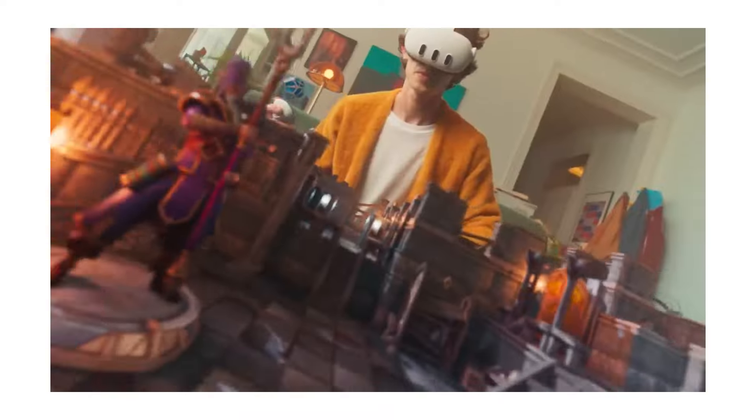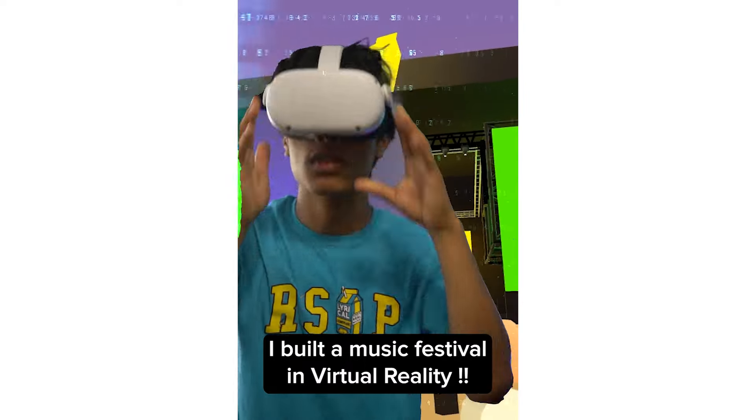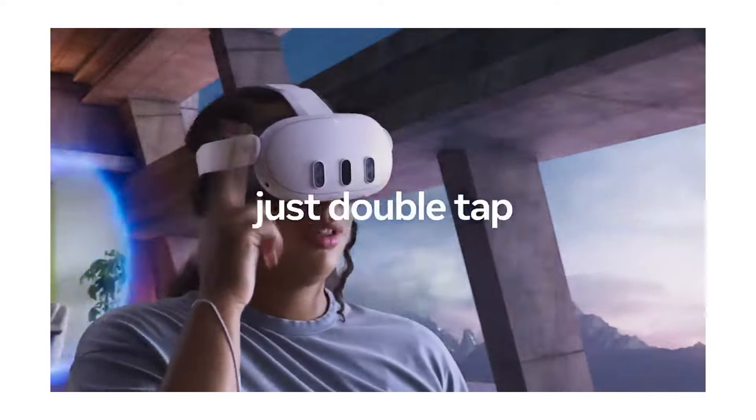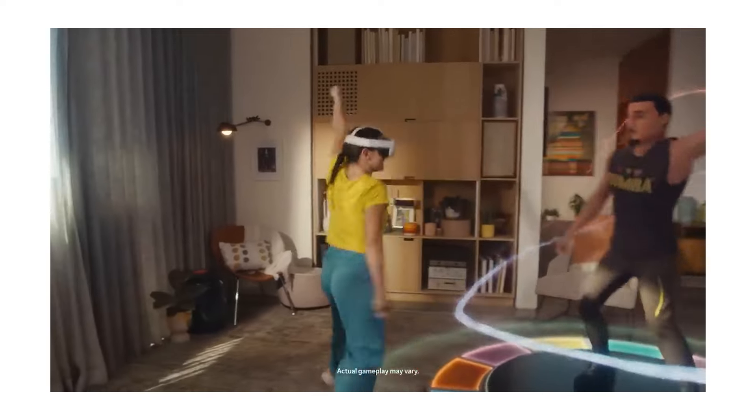The MetaQuest 3 is already an absolutely insane VR headset. I already had the MetaQuest 2, which I loved mainly for gaming. The MetaQuest 3 is the new updated version — it comes with more cameras and sensors that allow for color vision passthrough, which basically means that when you put the headset on, it looks like you're looking at the world around you, all in color. It's pretty insane.